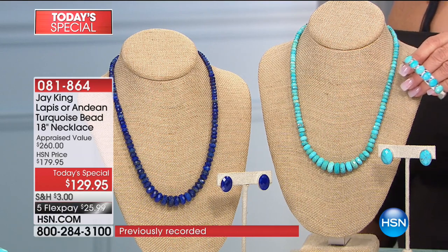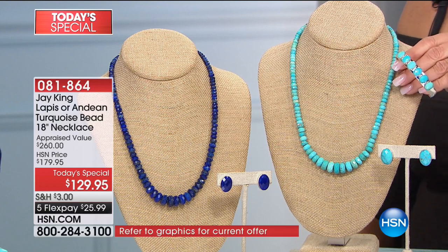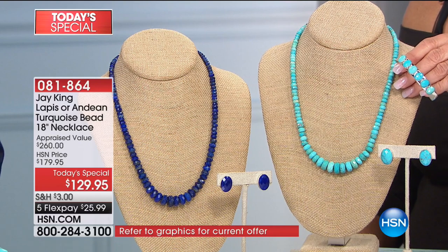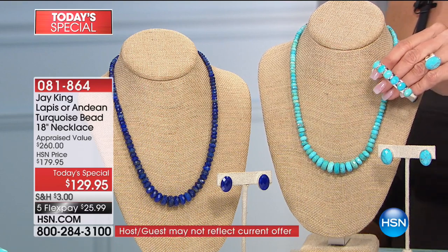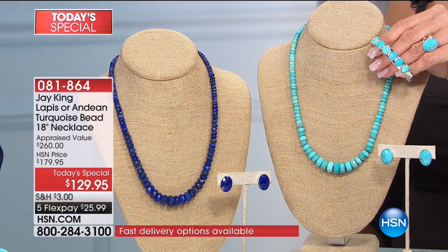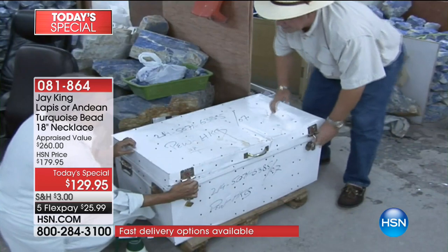It takes four pounds of rough material. You're saying, four pounds — you know, this thing weighs four pounds? No. On your first initial cut, it takes four pounds of those big-sized nuggets — not little small stuff, all big-sized nuggets — to be able to cut these.